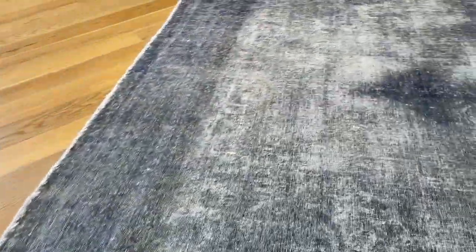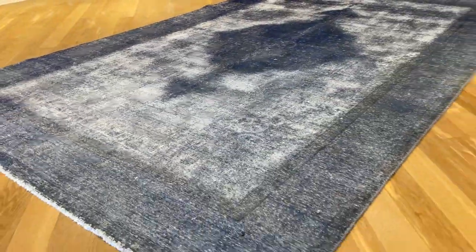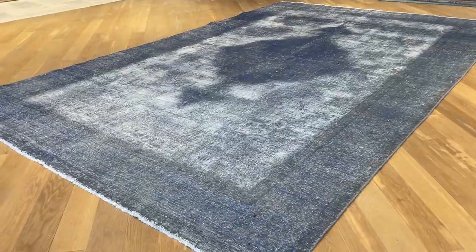Very high quality carpet and very nicely shaven as well. I find it more beautiful from this side — the picture doesn't do this carpet any justice. Again, a very high quality Persian handmade carpet.